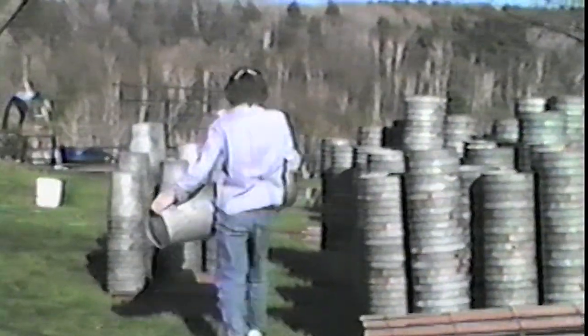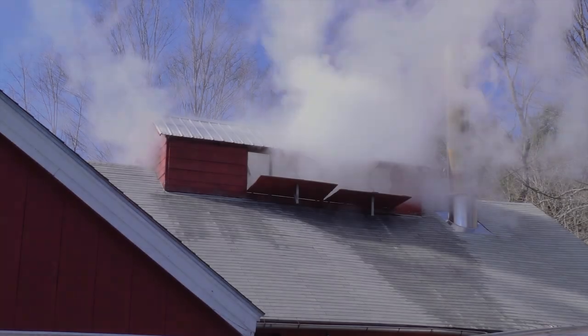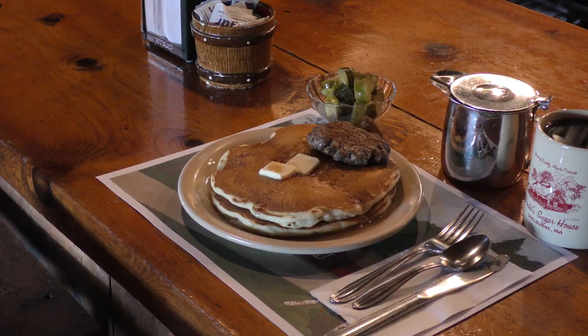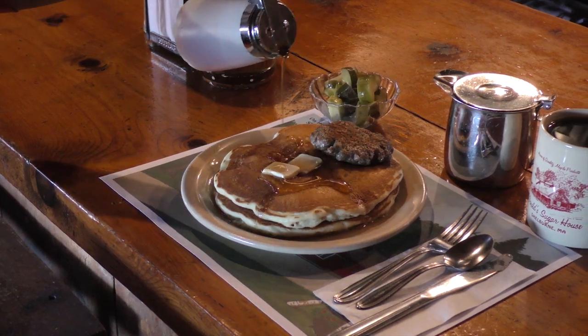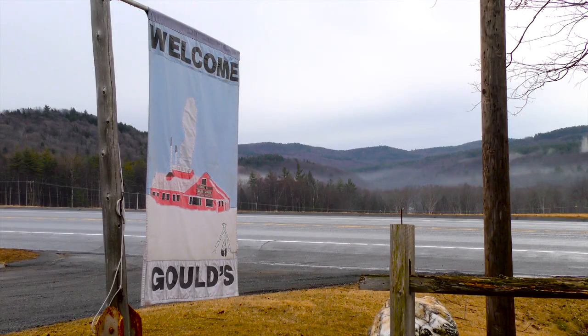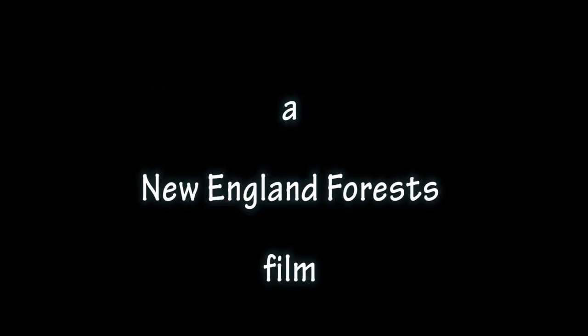This is maple sugaring on the Gould farm. Thank you very much for joining us.